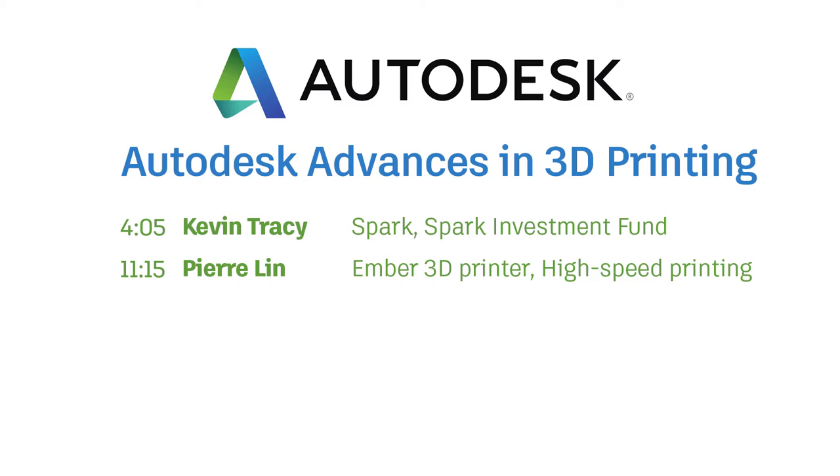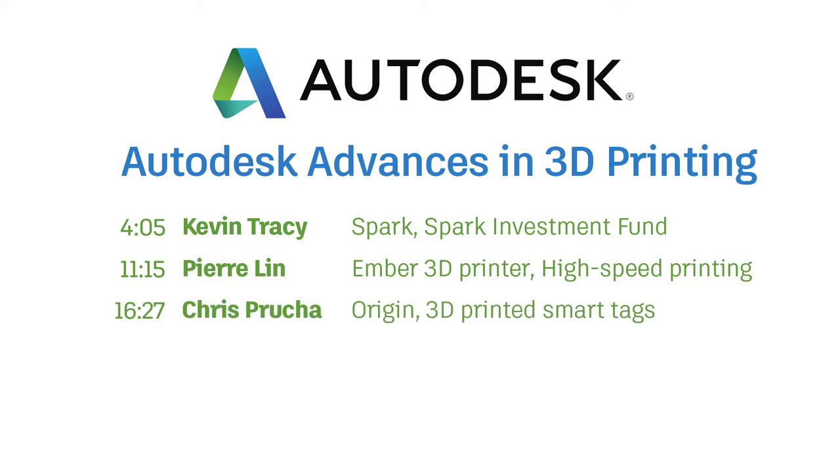He reviews Ember's progress over the past year and begins a demonstration of high-speed printing. Then, Chris Pruscia, CEO of Origin, announces custom 3D-printed smart tags that they produce on an array of Ember printers.